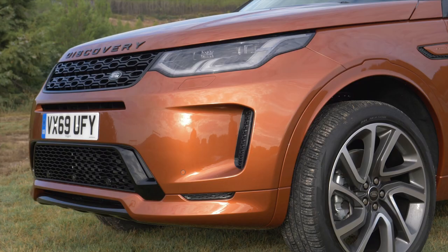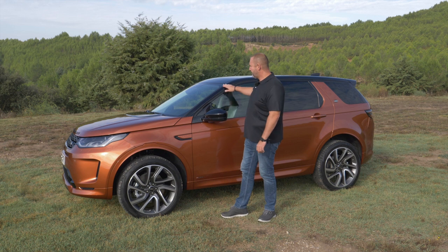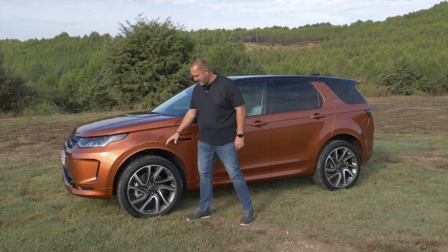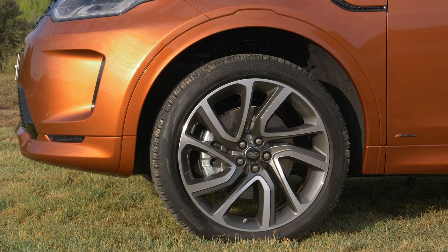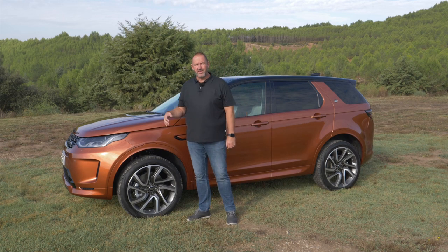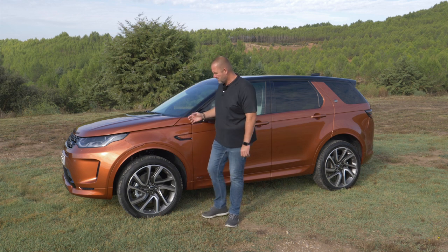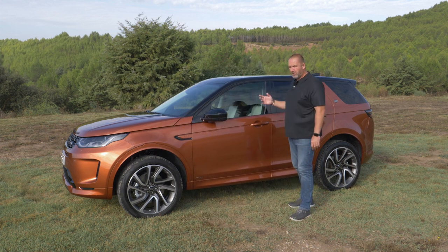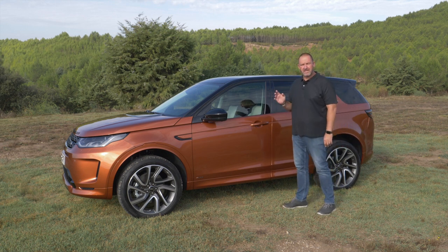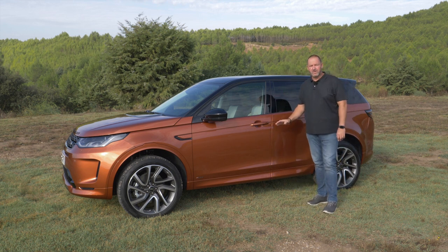The headlamp runs quite into the side of the car, and on top we find a very short hood and a very flat front window, as with its predecessor. As standard the Discovery Sport features 17-inch alloys, but our car has the 21-inch alloys, which cost up to more than 3,000 euros extra depending on trim. The car is 4.60 metres long — nearly exactly the same as the predecessor — with a wheelbase of 2.74 metres and 21 centimetres of ground clearance.